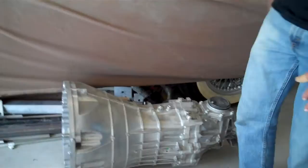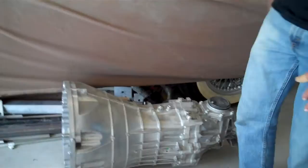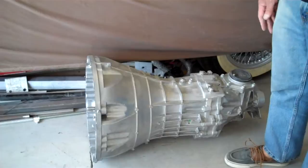Nissan never made a manual transmission Titan truck — they're all five-speed automatic. But a hot rod is supposed to have three pedals, right? This half-inch high-tensile-strength aluminum adapter plate allows me to put this six-speed gearbox — also out of a Nissan product, out of the Xterra — so it bolts right onto the engine.